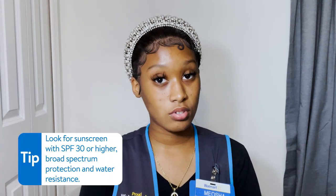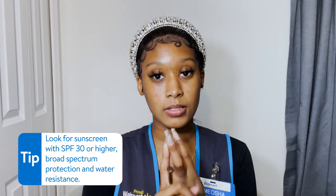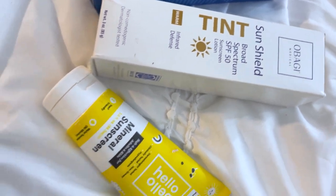As far as sunscreen goes, there are three main things that you should look for: SPF 30 or higher, broad spectrum protection, and water resistance. SPF stands for sun protection factor and it's how much protection you get from the sun. Broad spectrum protection is another essential — it ensures protection from UVA and UVB light, which covers skin aging and skin burning.